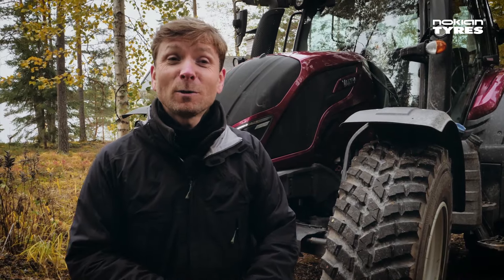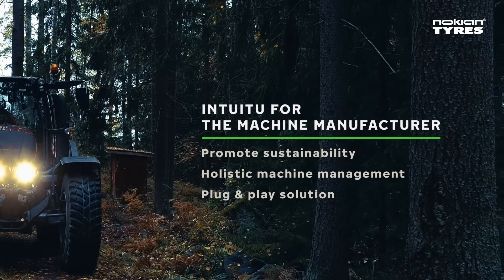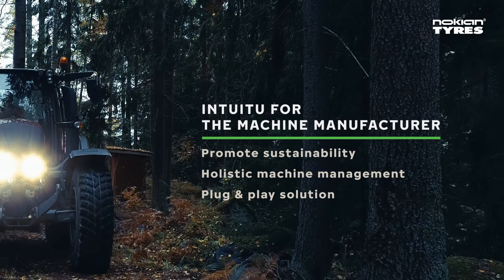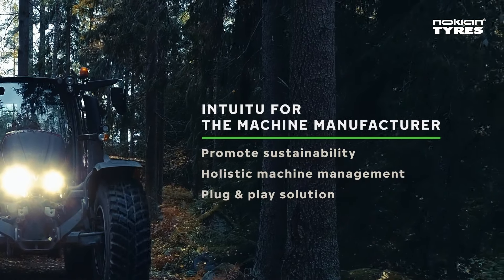Making tyres digitally visible is also in the interests of the machine manufacturers. Having smart tyres from the factory means that machine system health checks can include the tyres as well, creating a complete digital picture of the machine.